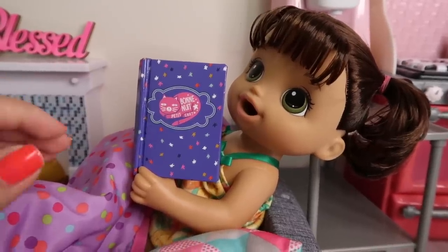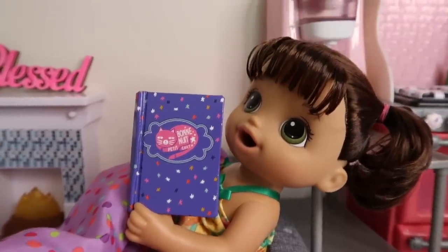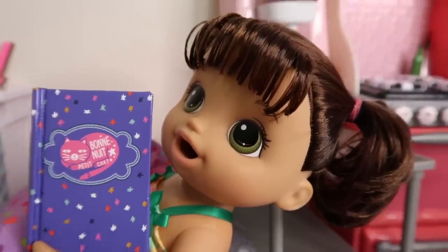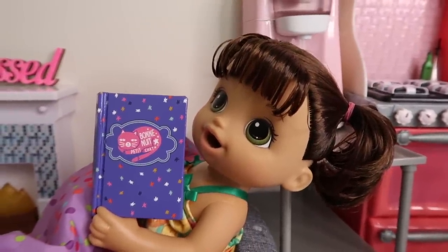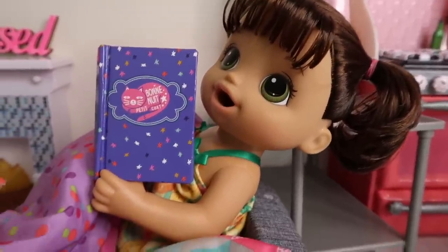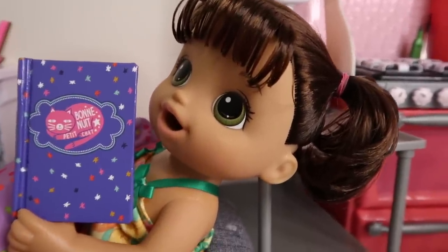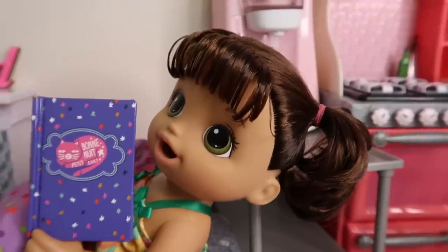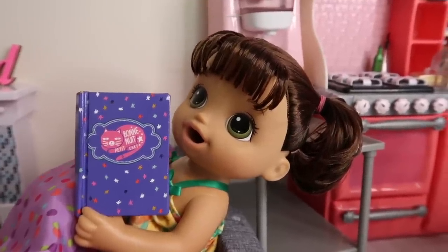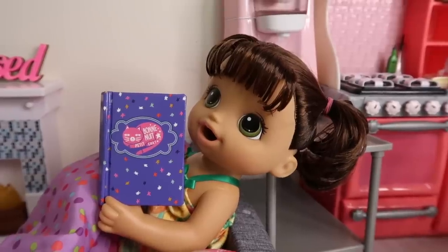Okay friends, here is Ayla — she is underneath this heavy blanket because she got super cold at the pool. The water was so cold! We're gonna have to wait a couple more weeks before the pool warms up. Anyway, she went ahead and got dressed and right now she's reading her book. Ayla loves reading — it's fun! Alright, so now I am gonna fix Ayla dinner.